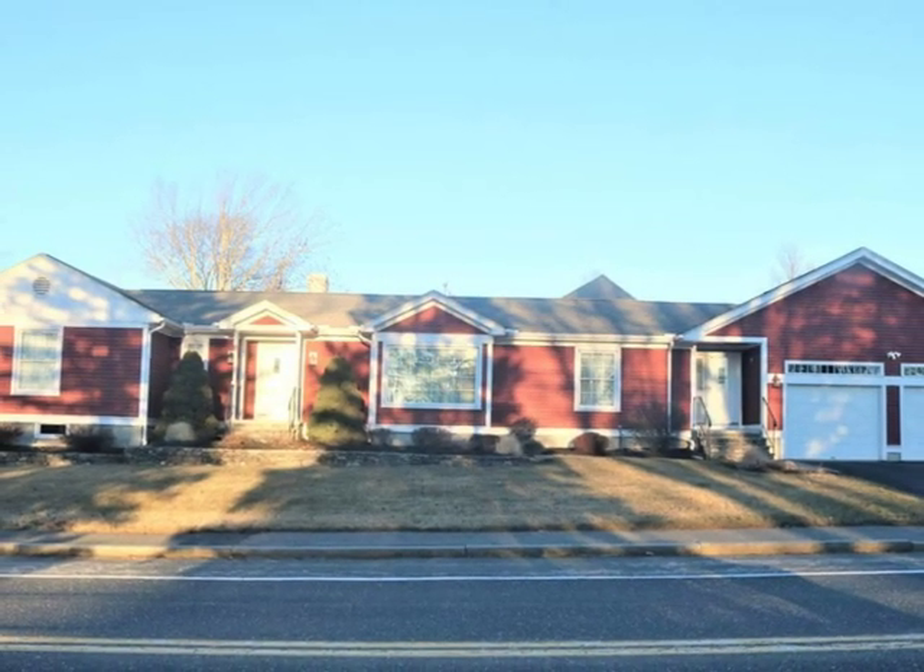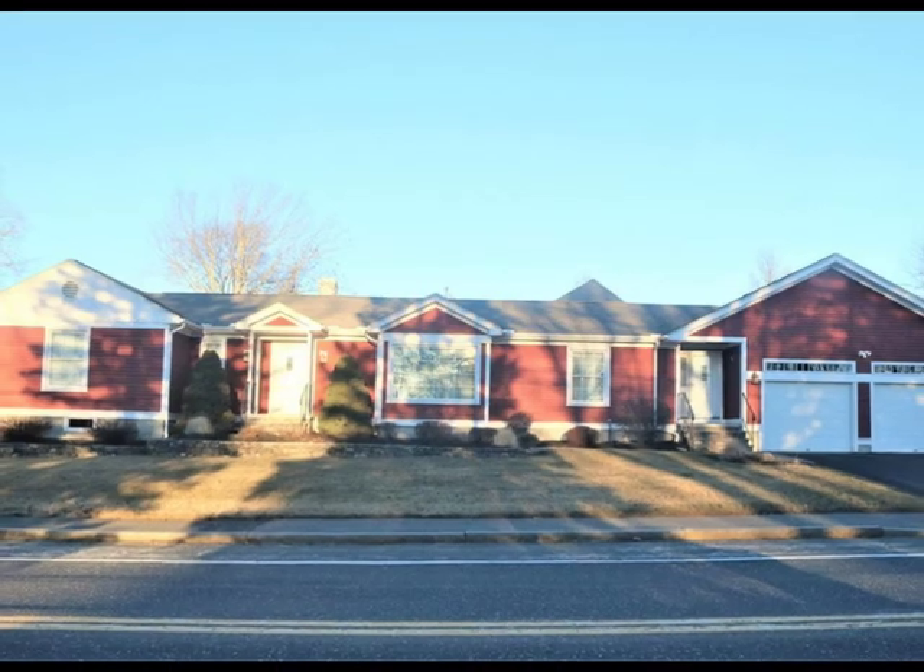Contact us today for a personal showing of this fine home.